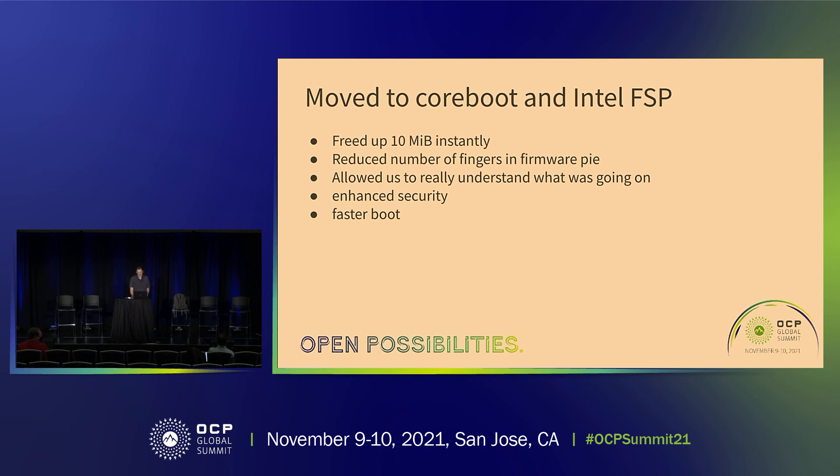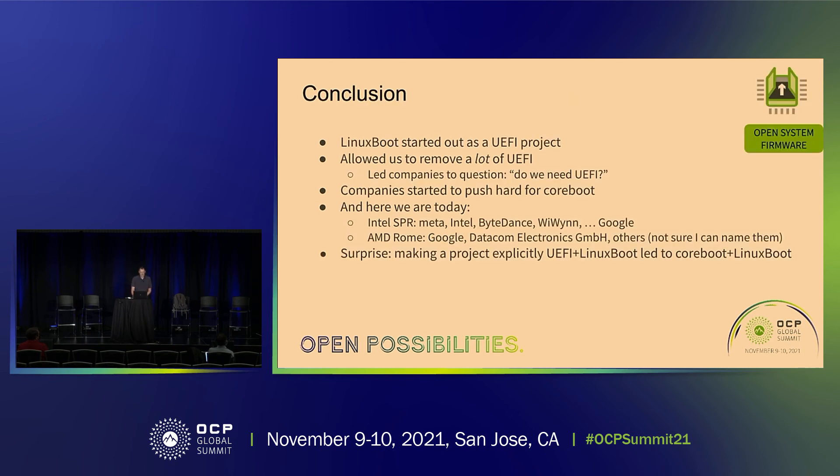So, Linux boot — when we started it, we said over and over again this is a UEFI project. And it did allow us to remove a lot of UEFI. But then it led other companies to say, 'look, a lot of it is gone — what do I have to do to get rid of the rest of it?' And those companies started to push really hard for coreboot. That's where we are today.